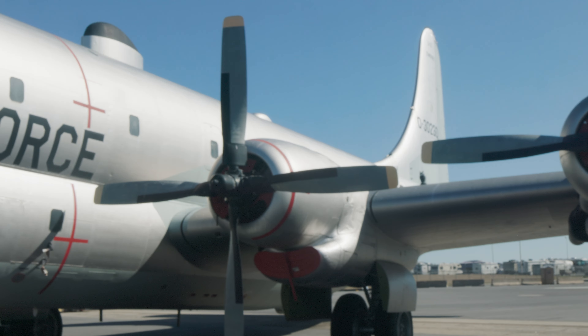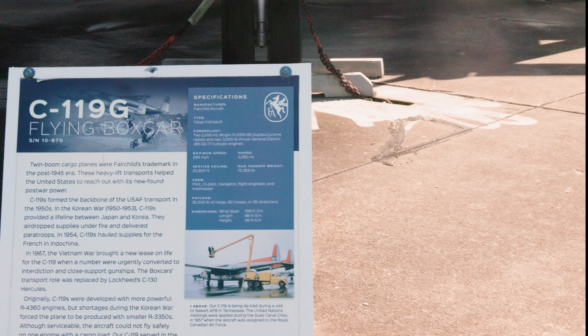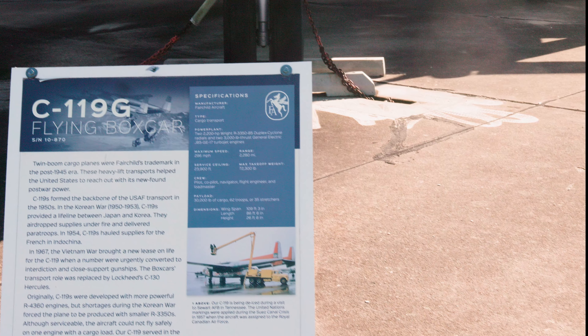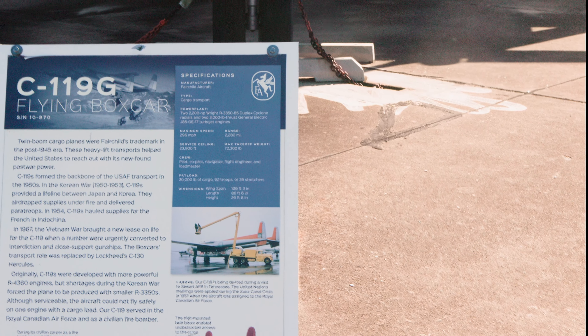They also have a Super Constellation. The only other one I know of is down in Australia at the Hars Museum, just south of Sydney — and that one is a flying model though.